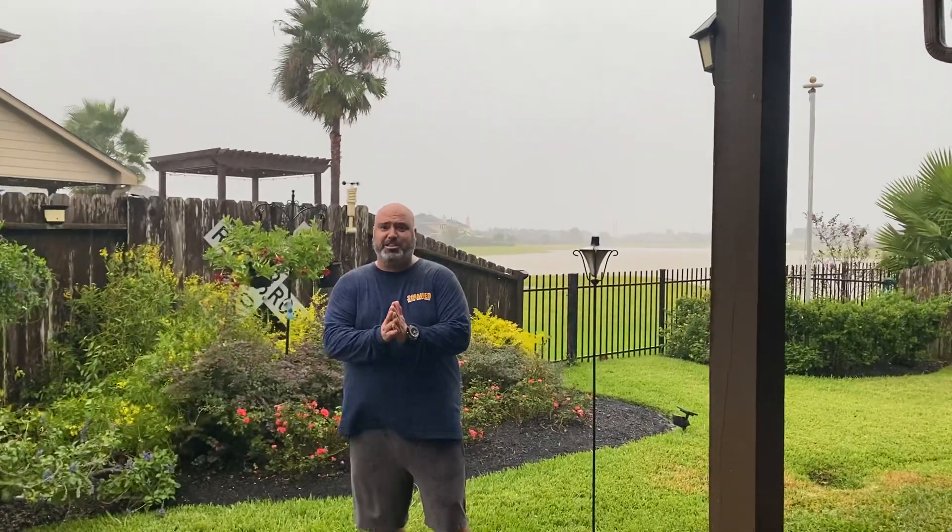I'm Javier with Stand Patio Solutions. So why am I standing in the middle of a rainstorm as Tropical Storm Beta rushes in? One of the biggest and most asked questions at Stand Patio Solutions is: is our floor slippery?